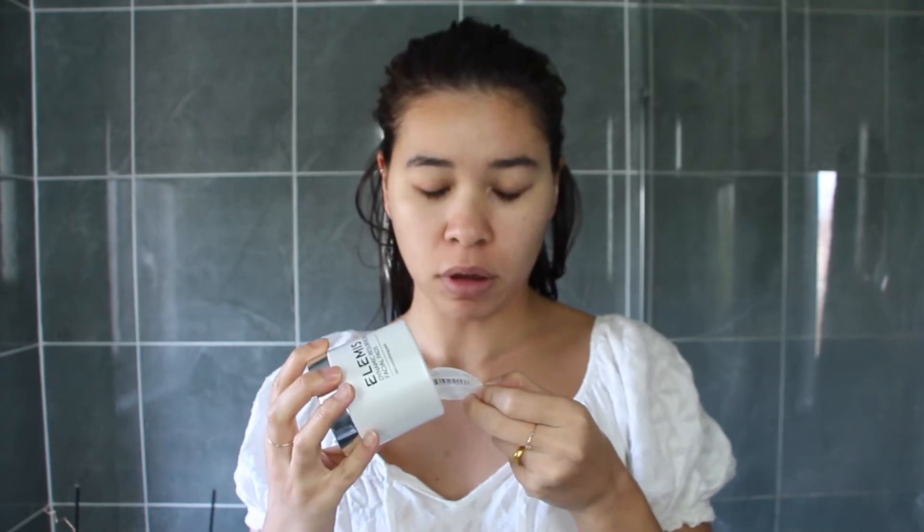You put it on in the morning and in the evening after cleansing. I'll start it this evening. Hopefully my skin will look a bit better after the 30 days. We shall see. But my skin's not giving me any great results recently.